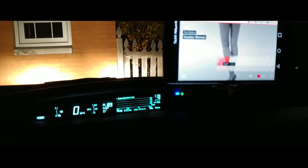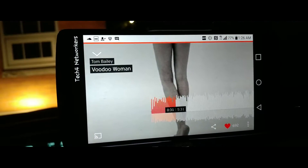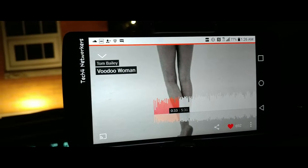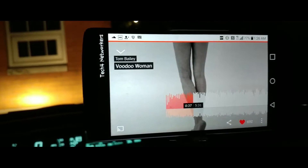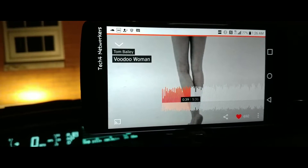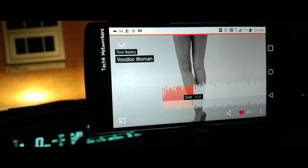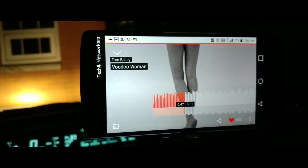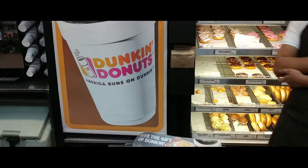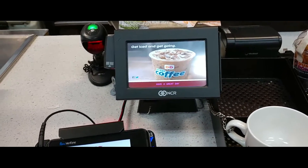Alright guys, I'm on my break about to head up and get some Dunkin Donuts. We're at 1:26 AM and it's 77 percent. I've been listening to SoundCloud and watching YouTube videos, keeping up with what's coming up on YouTube.